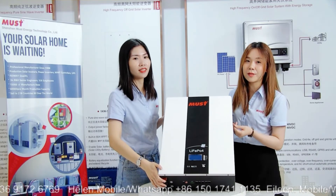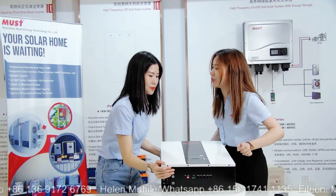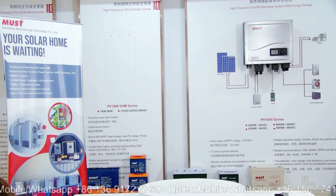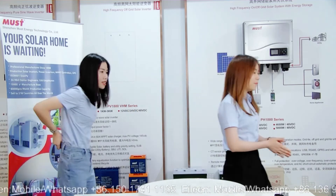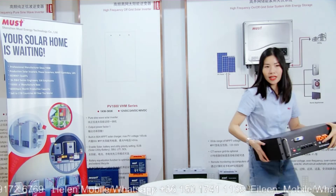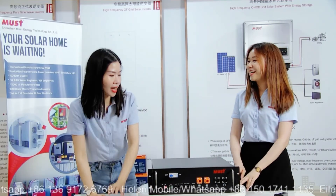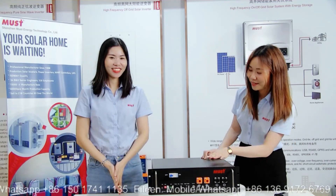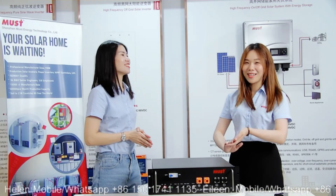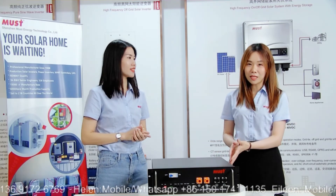Next let's move to the rack mount battery. The voltage is 48V or 51.2V. The regular models are 50Ah, 100Ah, and 200Ah, and we can also make customized capacities based on customer requirements.